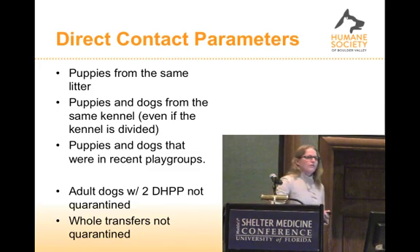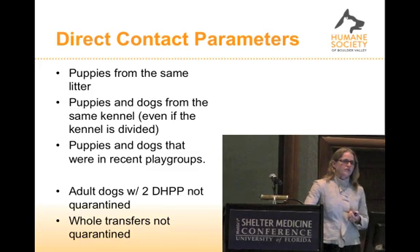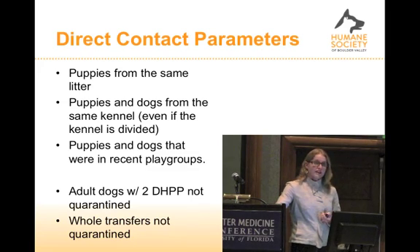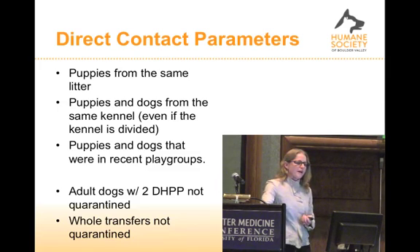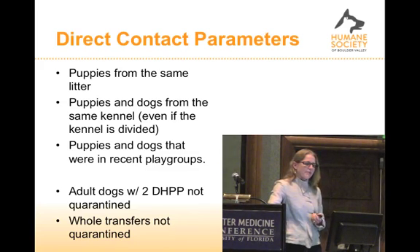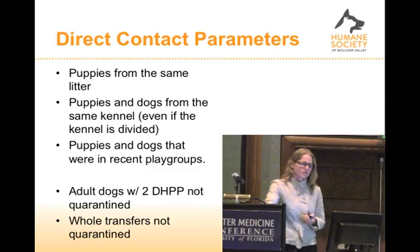Defining direct contact perimeters was really a challenge, because we might have a truckload of puppies that were all handled in the morning at the transferring shelter by staff who loaded them into the truck. They're supposed to be free of any signs of disease at the time of transfer pickup, which is often three to five in the morning. So do we quarantine the entire transfer? We don't. We do quarantine puppies from the same litter, puppies or dogs from the same kennel even if we have guillotine dividers, and puppies or dogs in recent play groups with the positive dog. Adult dogs — six months and older — that have two vaccinations are not quarantined.